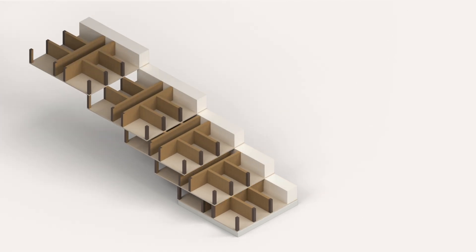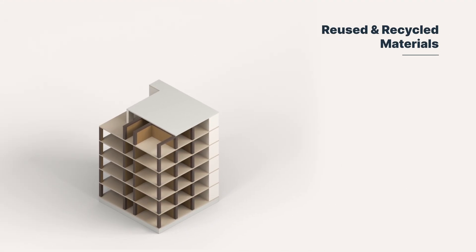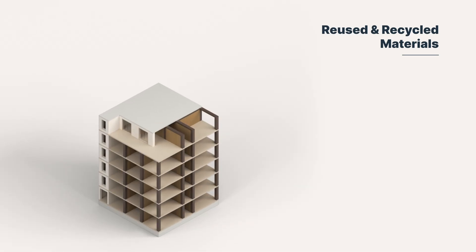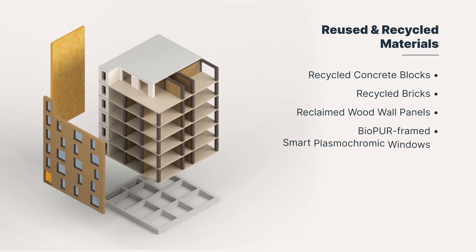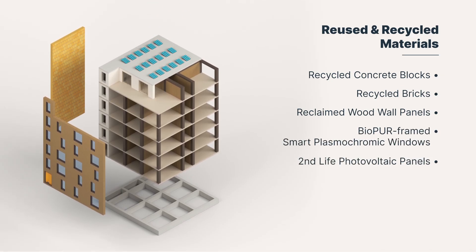At the heart of this are 10 key innovations which fall into two categories. The first is reused and recycled materials, to minimize waste by repurposing existing materials like recycled concrete blocks and bricks, reclaimed wood-wool panels, bioper-framed smart windows, or second-life photovoltaic panels.